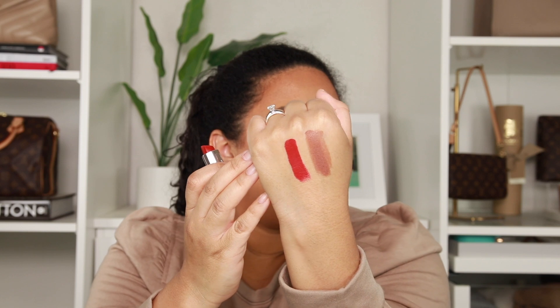This color is zero-eight, Major Magnet. I've been into browns lately — I think they're so pretty and very wearable. And I also got zero-one, the MVP, which is this really beautiful red. Oh my gosh, is that not stunning? I need to wear that.